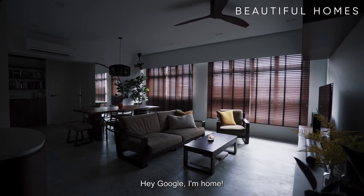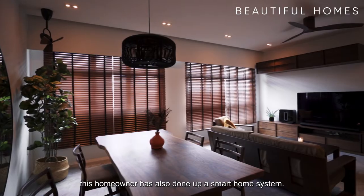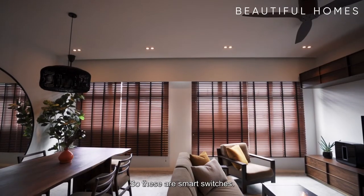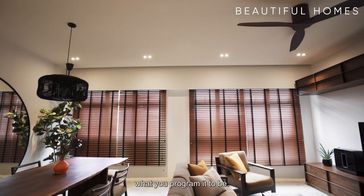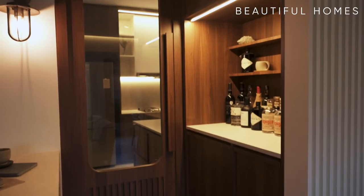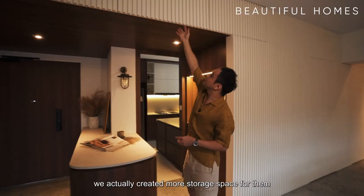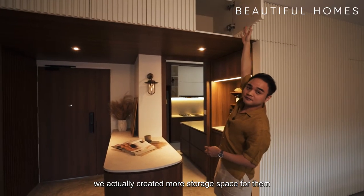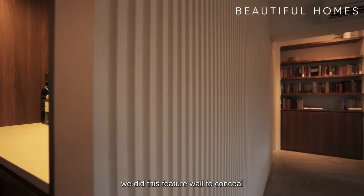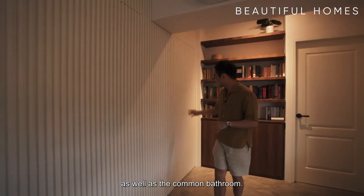Hey Google, I'm home. As you can see, this homeowner has also done up a smart home system. These are smart switches — you can control the lighting as per what you've programmed it to be. We also created more storage space for them at the top here. Following the fluted design, we did this feature wall to conceal the bomb shelter door as well as the common bathroom.